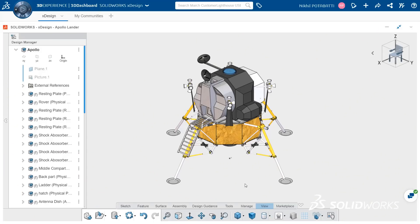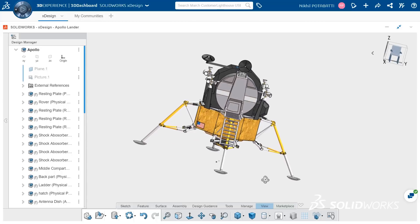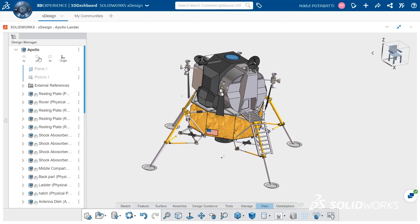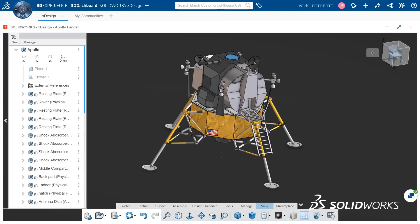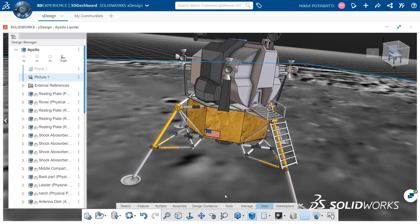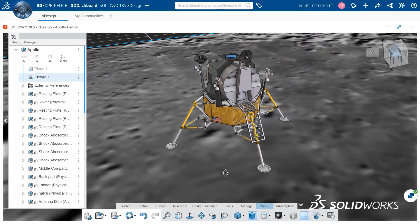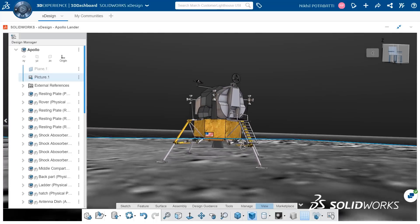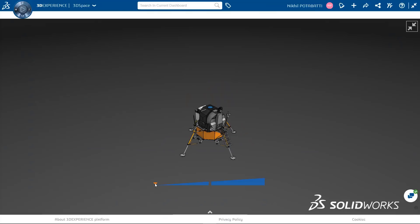This is Nikhil, our resident xDesigner. He's been working on some moon landing designs to get the team ready for the challenge. Sketch, extrude, cut, sweep, and revolve are some of the features he used for modeling components. Then he assembled components like the antenna, ladder, landing probe, hatch, and so on. Visualizing with colors and decals was very simple and looks super cool in xDesign. Since this is a cloud-based collaborative CAD, he can use it anywhere and share designs with anyone.